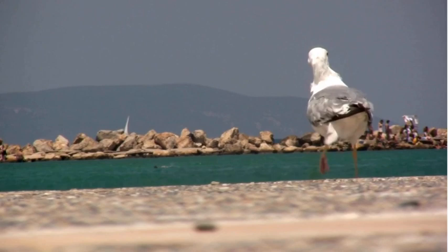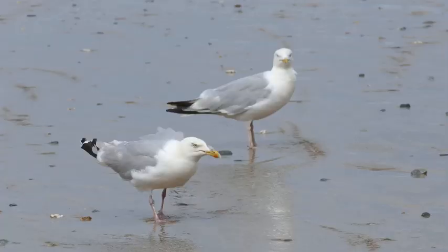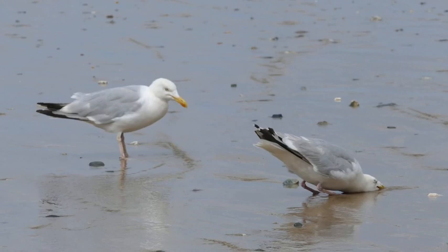How many eggs does the herring gull typically lay? They lay between two and four eggs in a single breeding season, with the average clutch size typically being three. The female incubates the eggs for about 25 to 28 days, with both parents participating in caring for the hatchlings. The chicks will stay in the nest for several weeks, developing their feathers and gaining strength before they are ready to fledge and explore their surroundings.